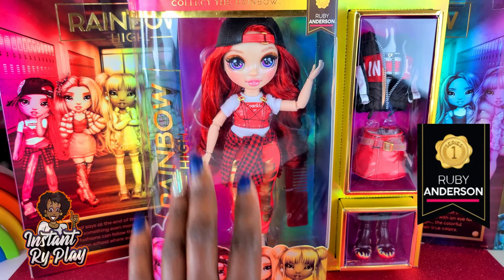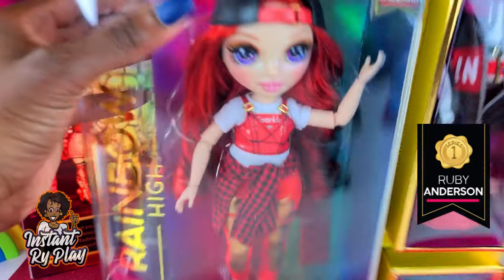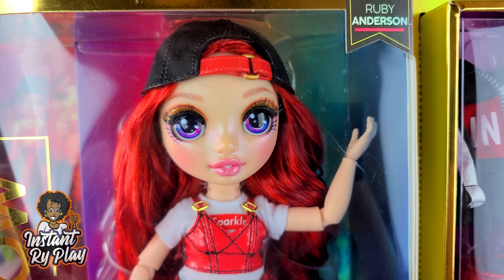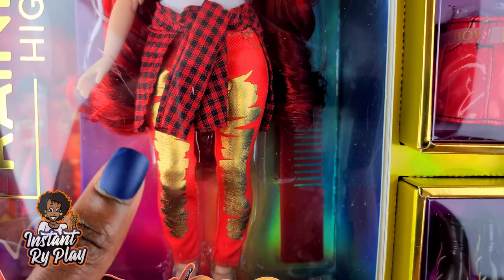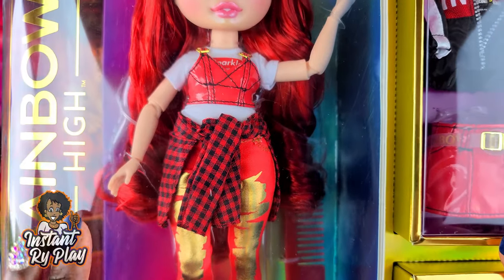Ruby was one of the dolls from the stock photos that I really wanted to unbox, mainly because of her red hair — I thought it was so cool. She's got purple eyes and that is so different. I really didn't notice that at first but now I see it and I think that is going to be so awesome. I also want to be able to style some of my dolls with some of her accessories.